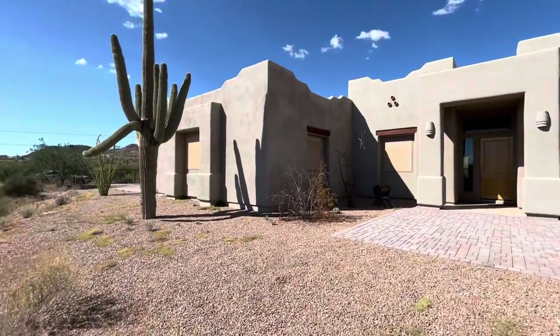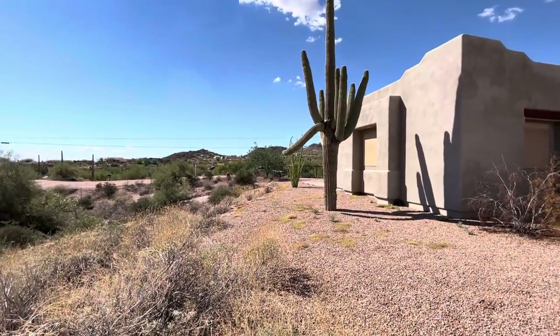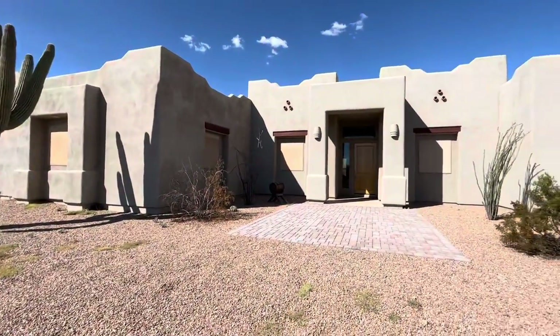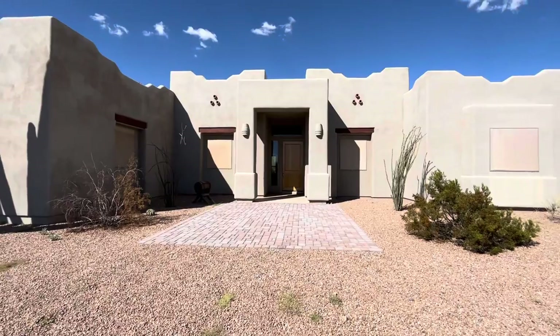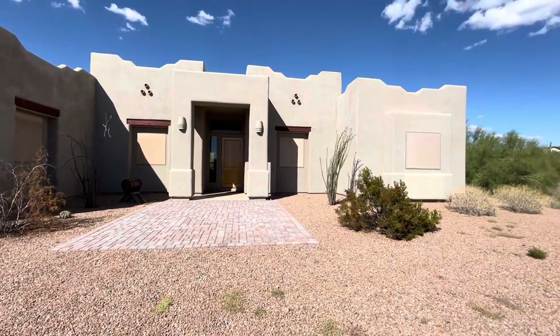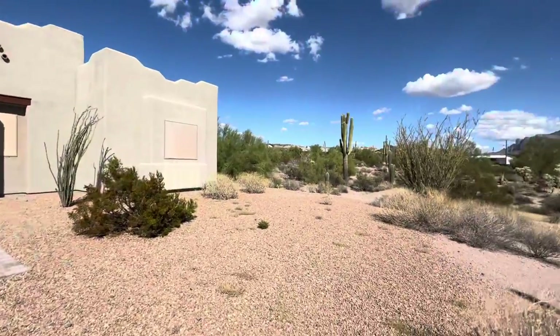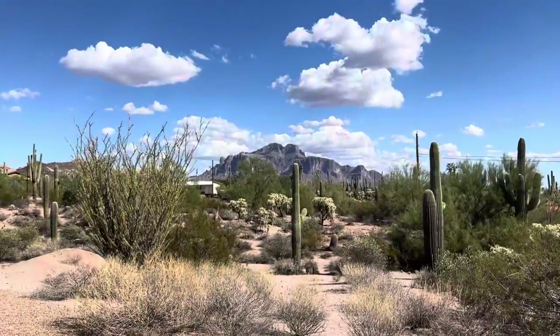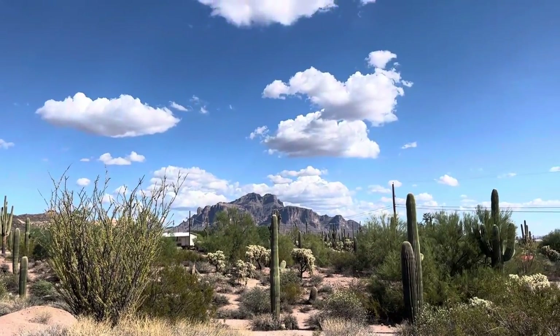This property is kind of unique the way it sits on the lot. The great part about this property is it does have mountain views kind of all around — you'll see on the back side especially. And you can see it off in the distance; there's just incredible mountain views.